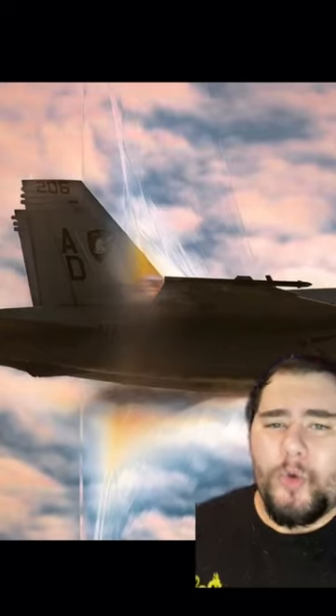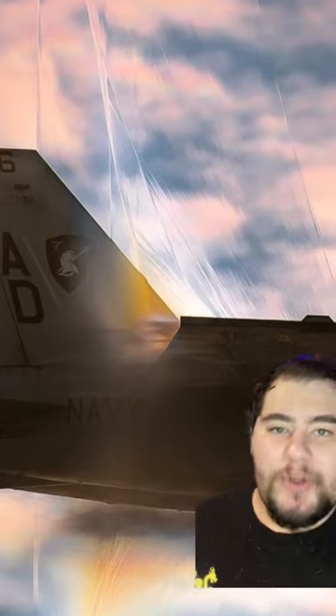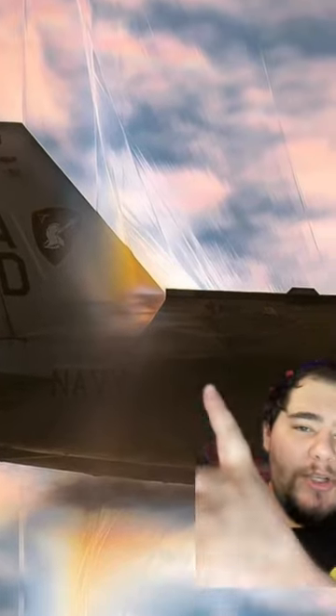This is an incredibly rare, great photo of a jet that's about to break the sound barrier, which is known as Mach 1. It almost looks like it's flying through a thin sheet of film, doesn't it? You can even see the ripples in the sheet too.